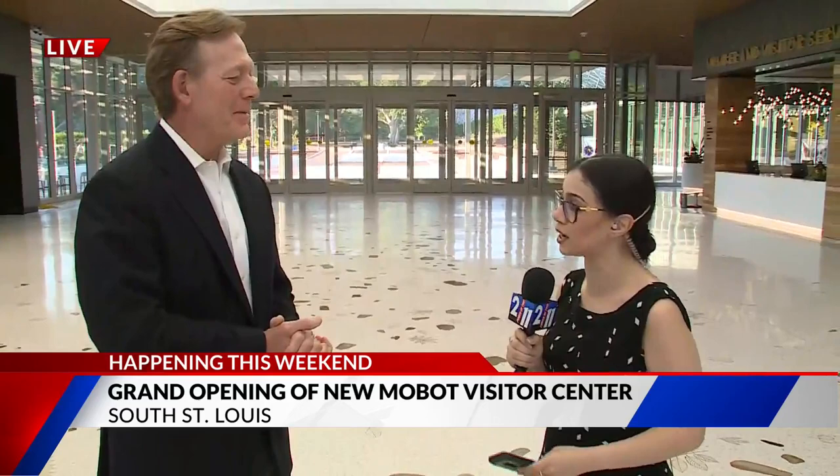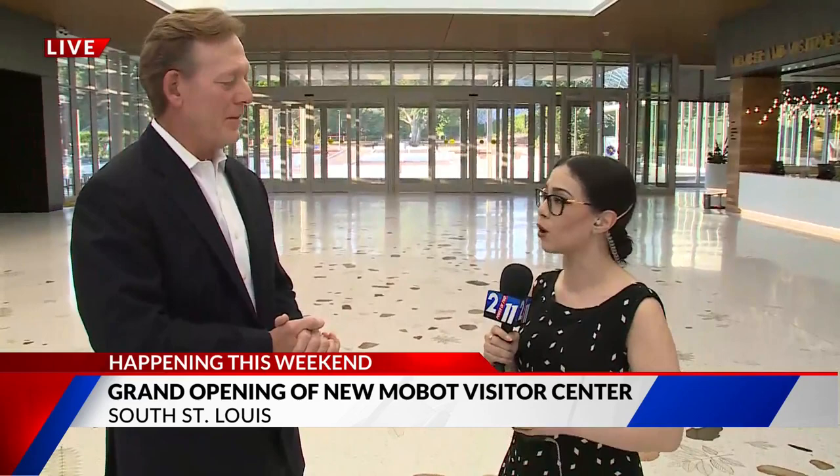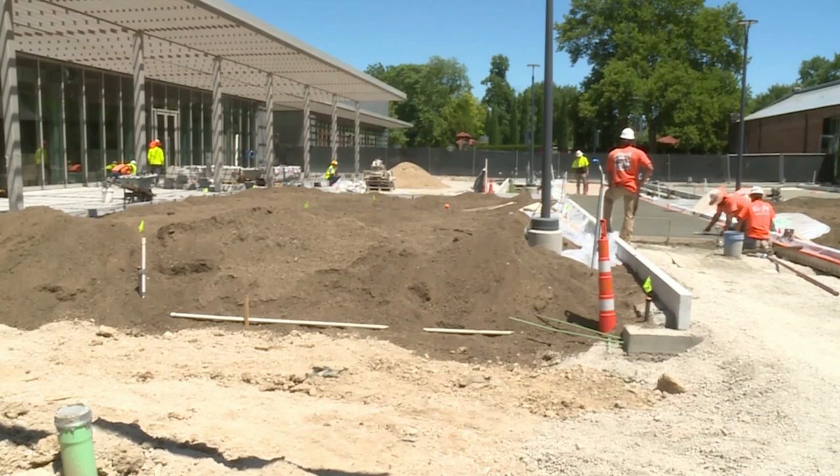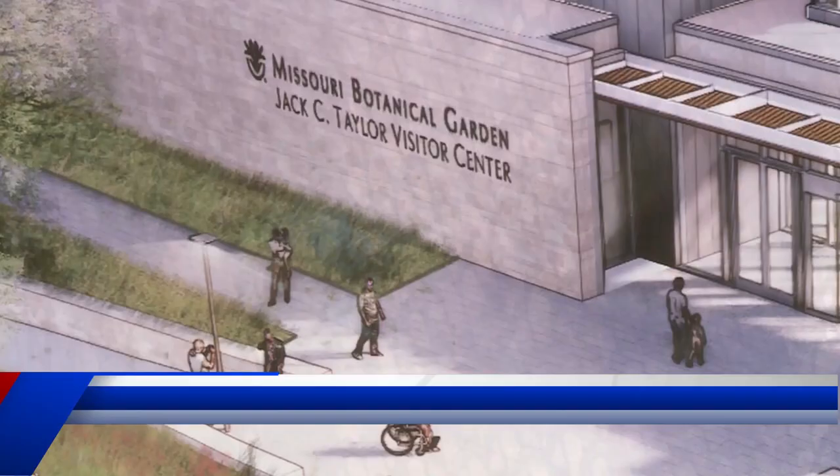Bob, thank you for joining us this morning. You guys broke ground in 2020 and your grand opening is tomorrow. Talk to me about what this new building has to offer. Thank you, Alla. We really appreciate you being here today and we're looking forward to the grand opening of the new Jack C. Taylor Visitor Center at the Missouri Botanical Garden. As you can see around us, when you're in the new Jack C. Taylor Visitor Center, you're at the garden level and you have beautiful expansive views right into the garden, with glass lining the south side of the building, and all of the visitor amenities are accessible to you right on this floor.